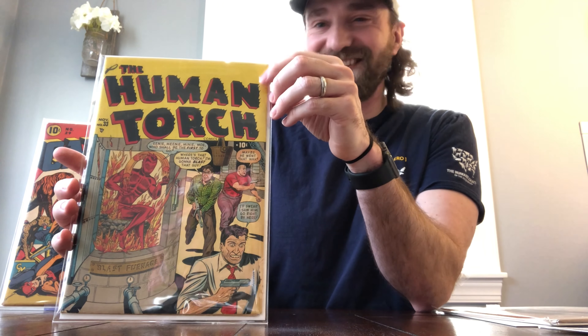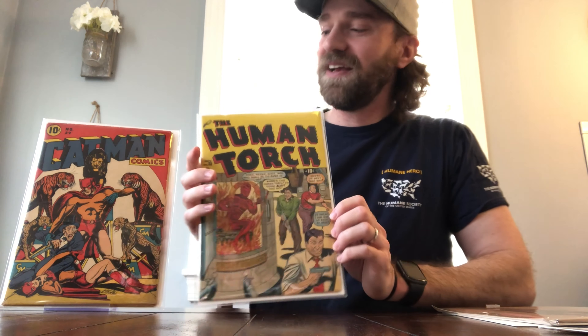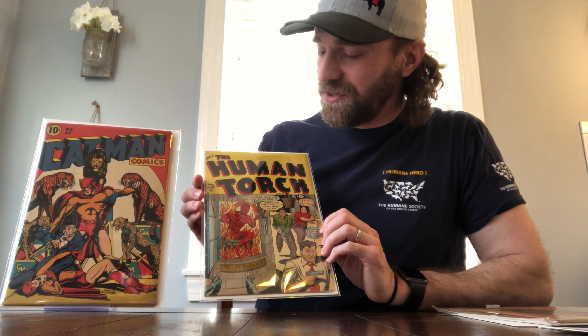All right, so before we get started, please remember to hit that like button and hit the subscribe button if you'd like to see more content like this. So I wasn't originally planning on filming this video right away, but the package came and it suffered a little damage in the mail, and because there are some fairly expensive and rare Golden Age books in here, I was a little concerned. So I didn't really want to set it aside and wait to open it, so I'm going to jump right into this one.